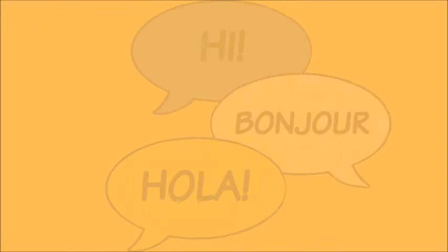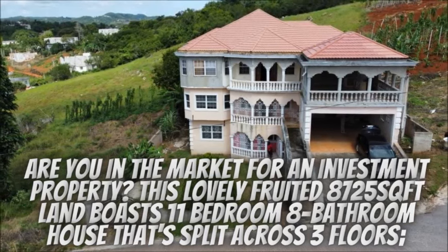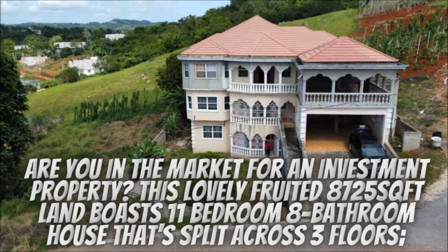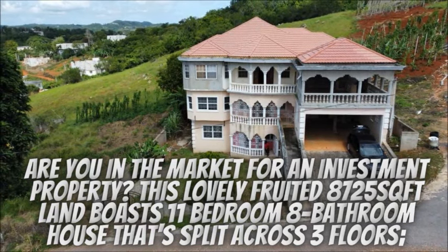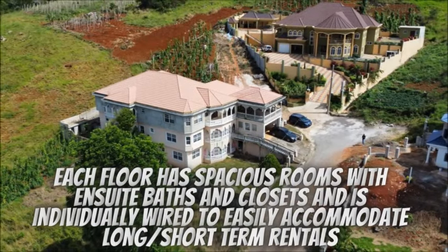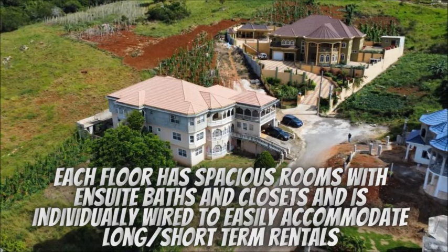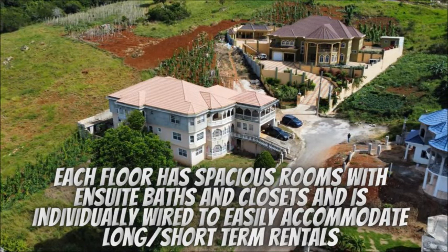Hi guys, welcome back to the channel. Are you in the market for an investment property? Well, we have this lovely fruited 8,725 square feet land that boasts an 11-bedroom, 8-bathroom house that splits across three floors. Each floor has spacious rooms with ensuite bathrooms and closets, and is individually wired to easily accommodate long or short-term rental.